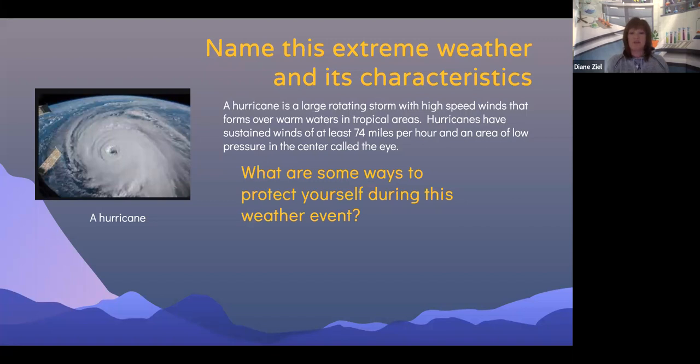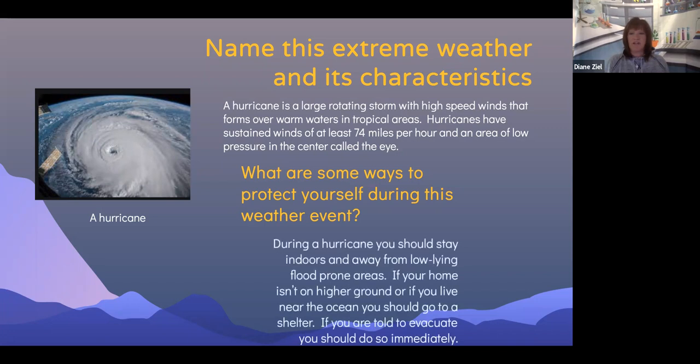What are some ways to protect yourself during a hurricane? During a hurricane, you should stay indoors and away from low lying, flood prone areas. If your home isn't on higher ground, or if you live near the ocean, very close to the water, you should go to a shelter. If you are told by your community to evacuate, you should do so immediately.